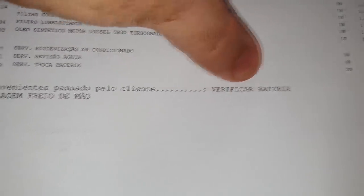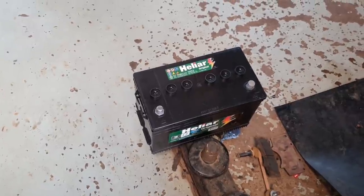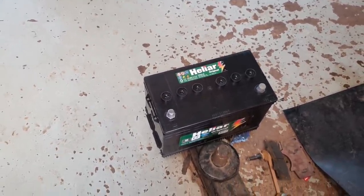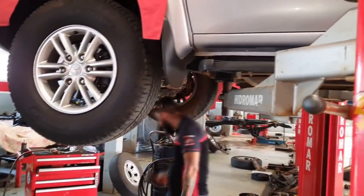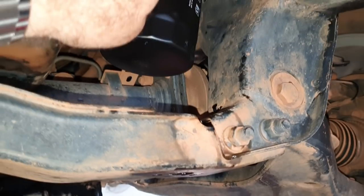Vamos trocar a bateria dela, vou colocar a bateria Elear. Não pode colocar a bateria no chão porque descarrega? Você acredita em Papai Noel também? Não pode botar a bateria no chão exclusivamente porque pode entrar em contato com algo perfurante — uma pedra, um calcinho — que pode vir a furar devido ao peso. Mas não tem nada a ver descarregar pelo chão. Tá novinha, acabou de tirar da embalagem — ele vai instalar a bateria nova.